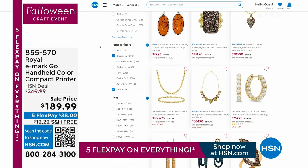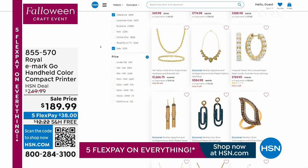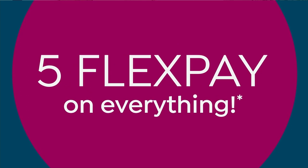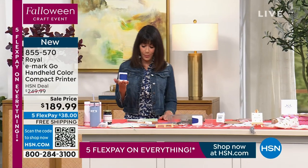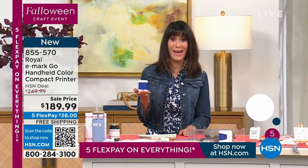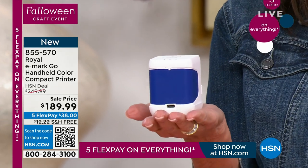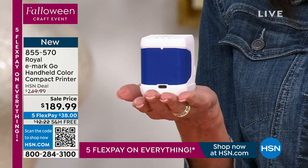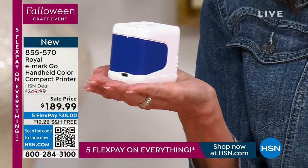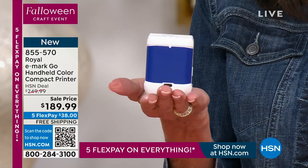They are always looking for a great sale, and they're also all available on five flex pay payments. We are moving right on into another item — brand new, very first airing at an awesome sale price today. See my hand? It's a printer! Holy cow, it's the Royal eMark Go — a handheld compact color printer. This is the very first airing.